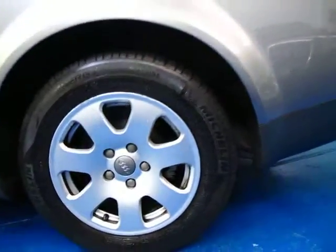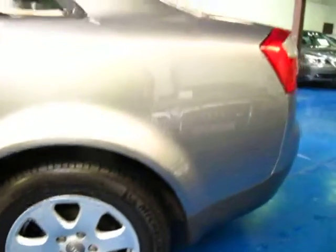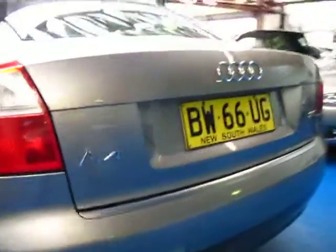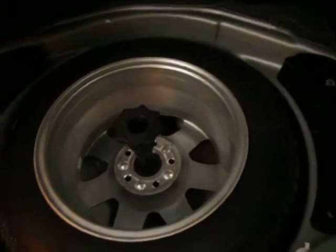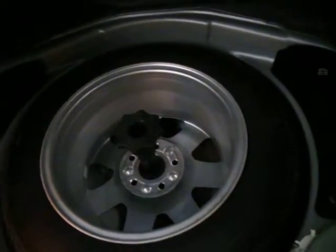It does have Michelin tyres all around in good condition. Even the alloy wheels are in very good condition. Generally after this amount of time you'd get some scratches from parking, but it really is very good. Looks like it's always been serviced on time also. The spare wheel is there — looks brand new in fact; I can see that it has never been on the car before.